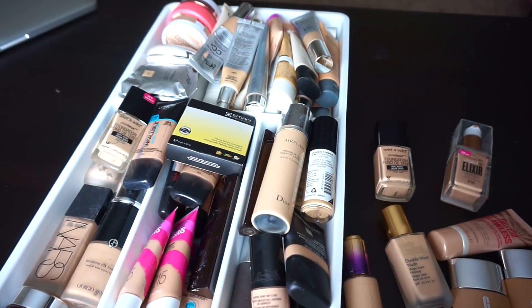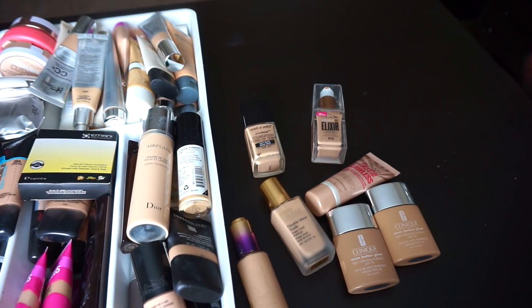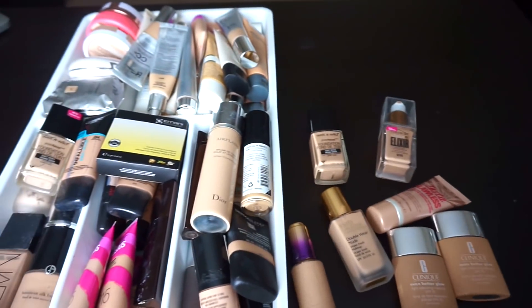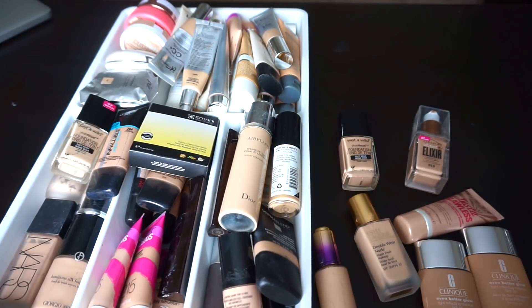Here's just another quick overview now that you can see everything. I also had some foundations on top of my vanity, so I'm going to be going through those as well. And just in case — because I know I didn't actually mention this — this does include BB creams, CC creams, tinted moisturizers, etc.